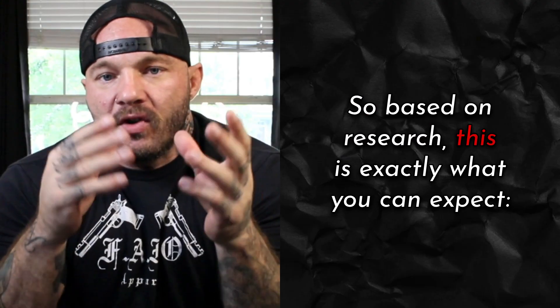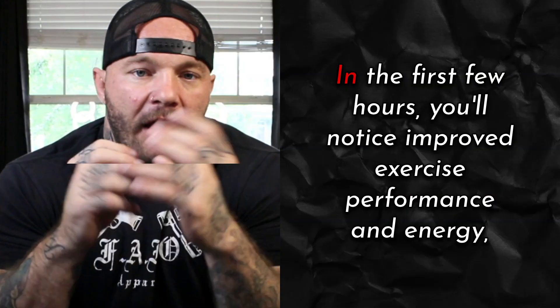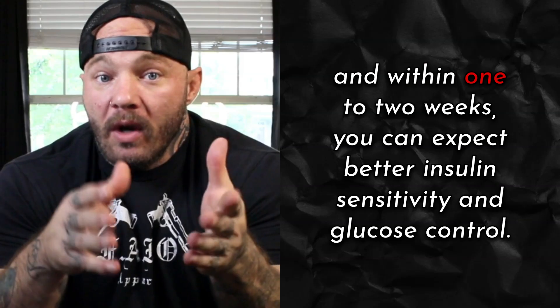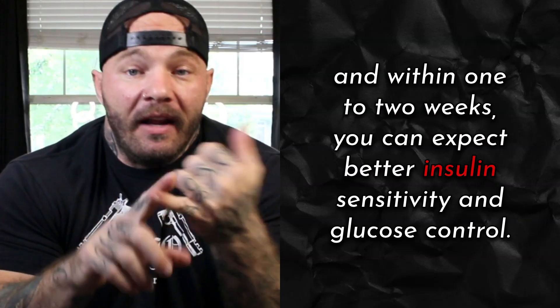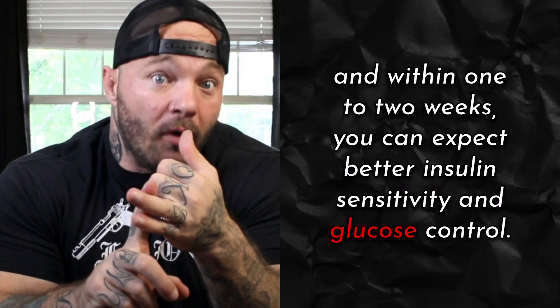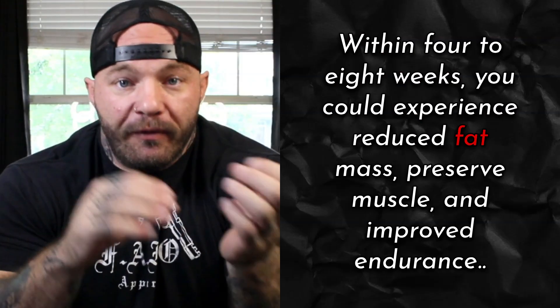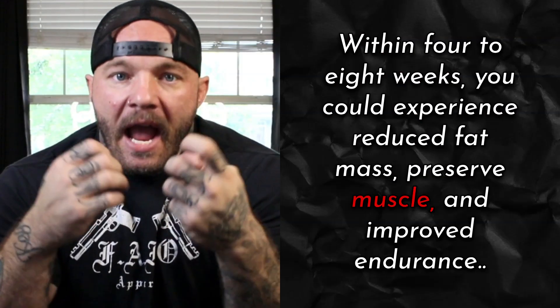Based on research, here's what you can expect. In the first few hours, you'll notice improved exercise performance and energy. Within one to two weeks, you can expect better insulin sensitivity and glucose control. Within four to eight weeks, you could experience reduced fat mass, preserved muscle, and improved endurance.